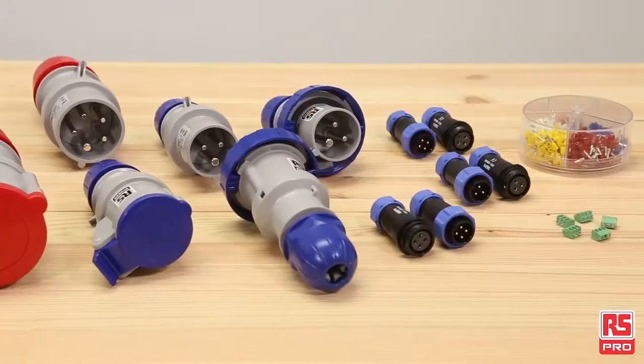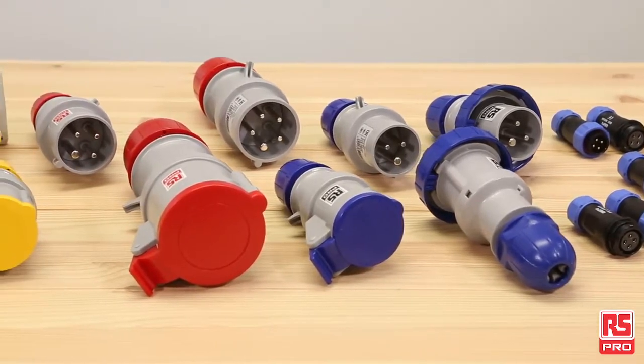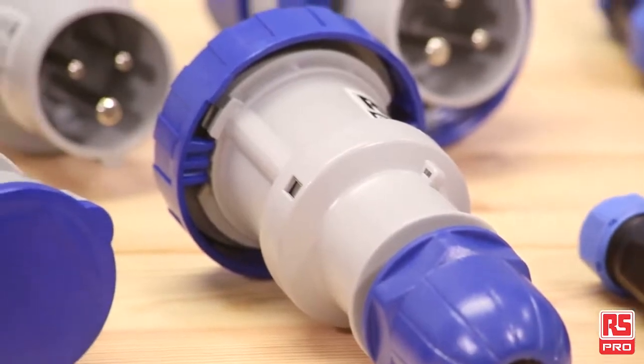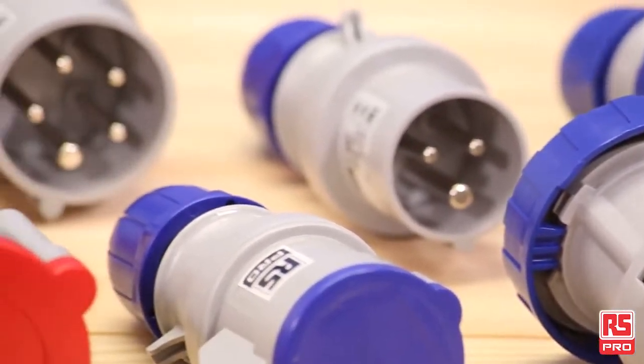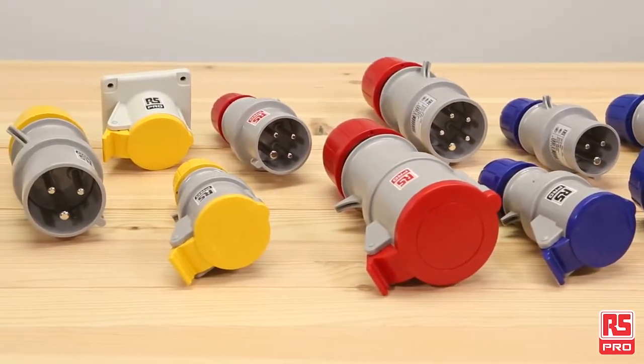From small PCB connectors to industrial sockets, up to special series like heavy duty or hazardous certified connectors, RS Pro's offering delivers to customers the choice and the reliability they look for in their applications. Let's have a closer look at some ranges.